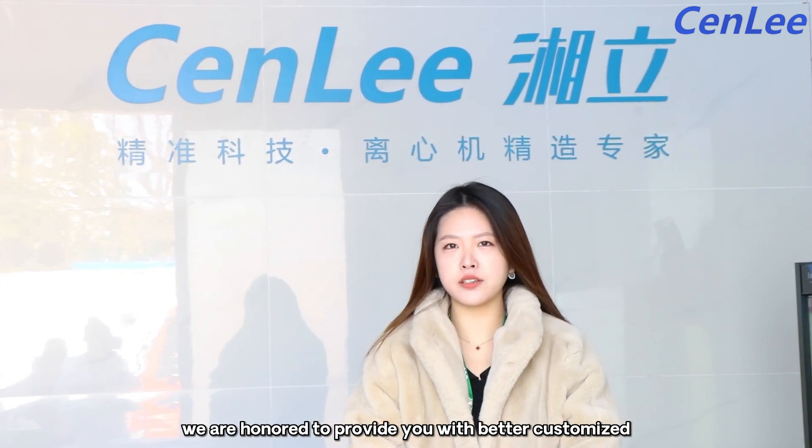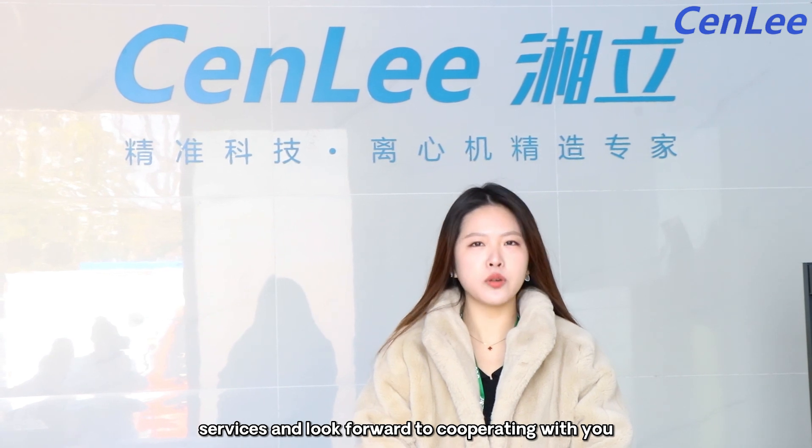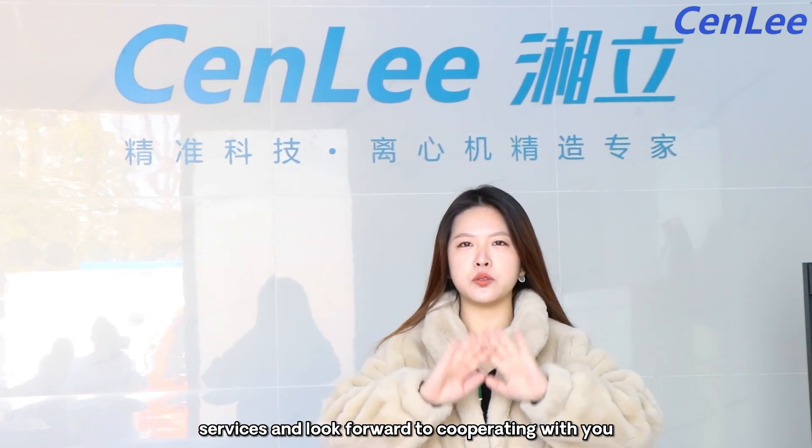As a professional team, we are honored to provide you with better customized service and look forward to cooperating with you.